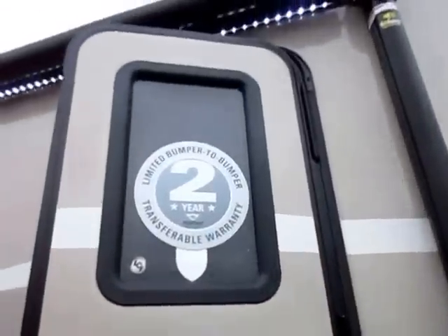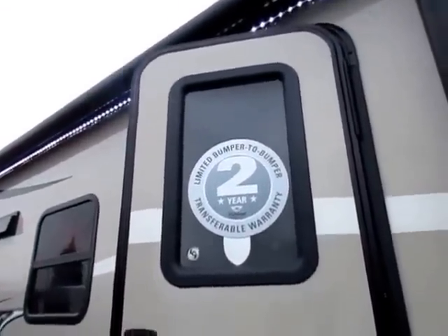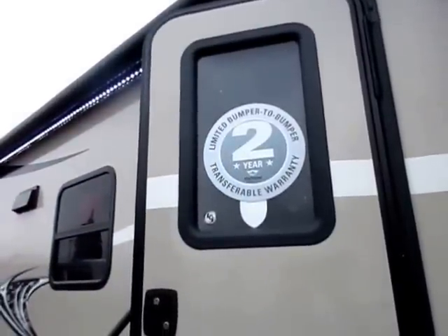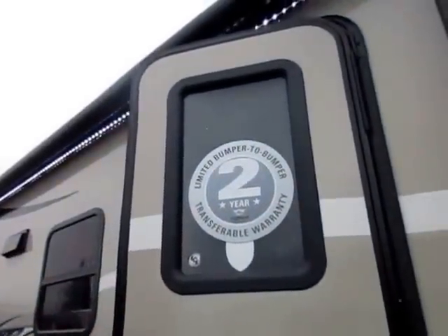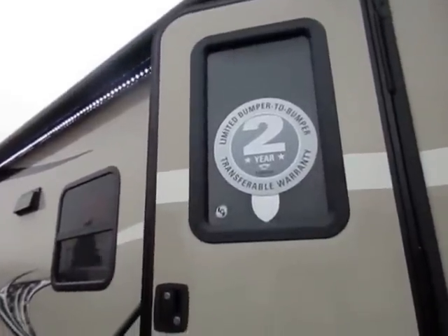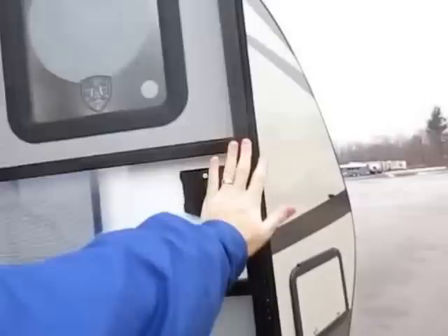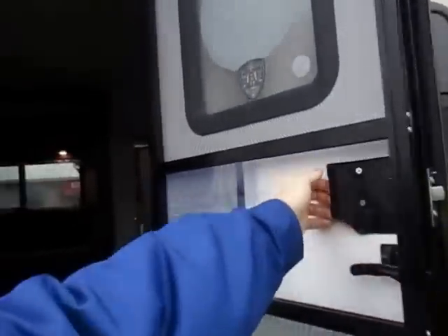They have double the warranty of your average lightweight — that's a huge thing. They're willing to put twice as much of their money on the line to say they believe in their product. If you don't have a two-year warranty on the camper you're looking at, that means the refrigerator literally has a better warranty than the camper. The entry door is friction-sprung so it doesn't fly shut or fly open.